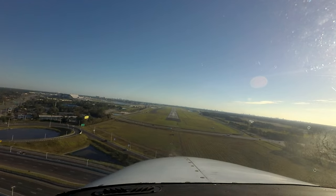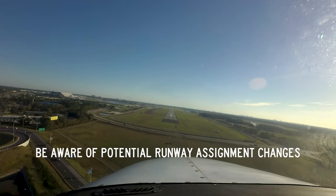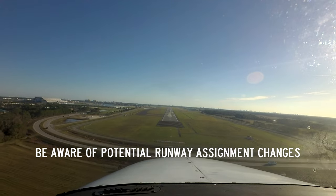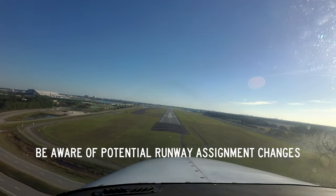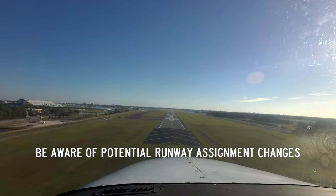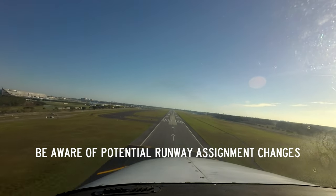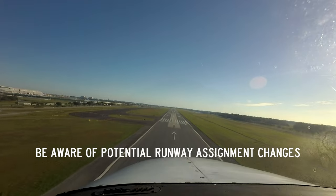Runway assignment changes occur for several reasons, including balancing traffic and controller workload, and others. Pilots need to pay close attention and ensure that they hear, understand, read back, and execute operations as instructed.